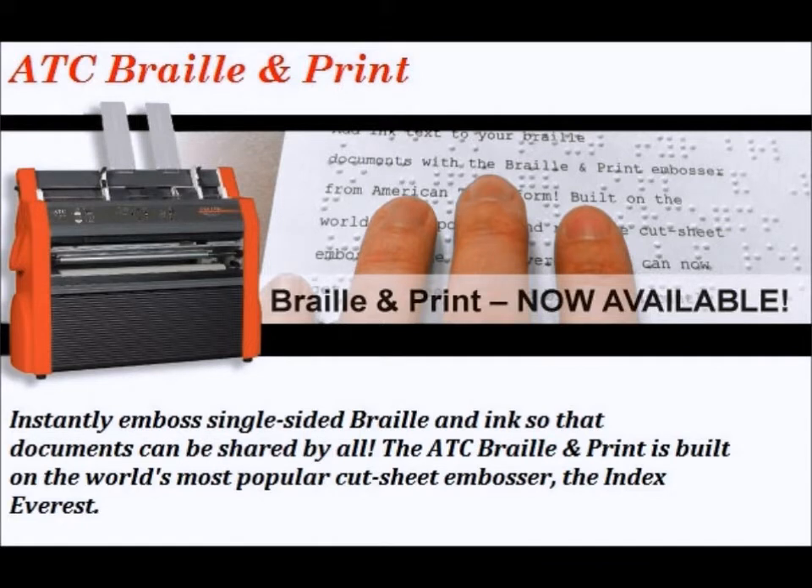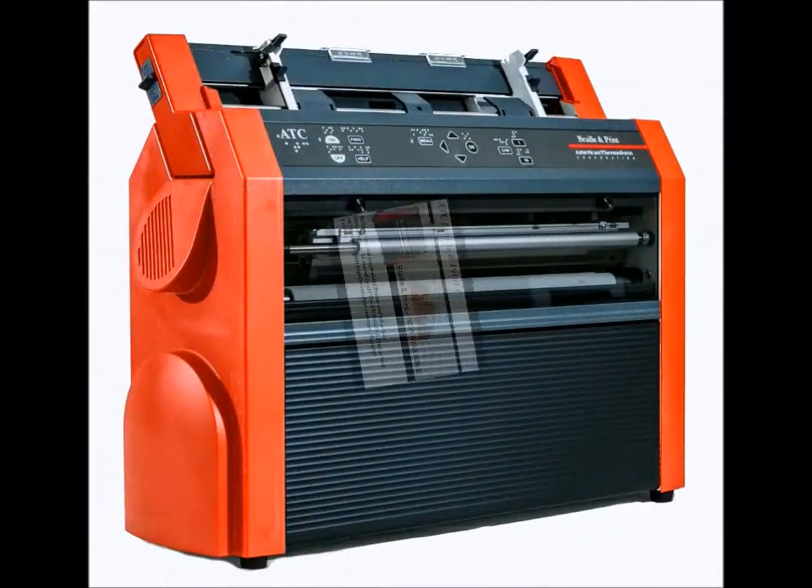Now available from the Brailler Depot is the completely new and redesigned Braille & Print. American Thermoform Corporation has partnered with Index Braille to bring the most reliable, high-quality, all-inclusive ink and Braille solution.